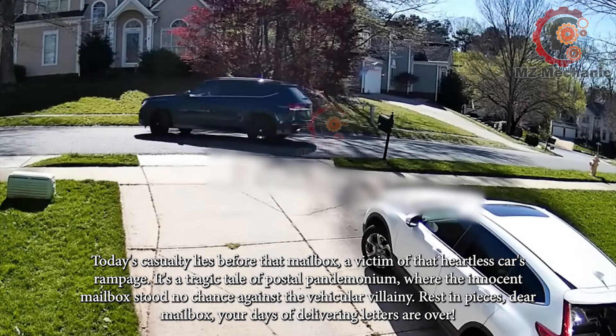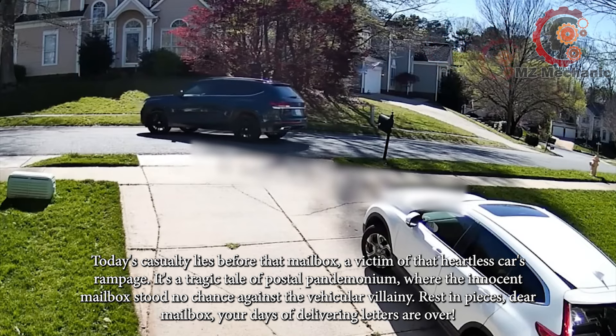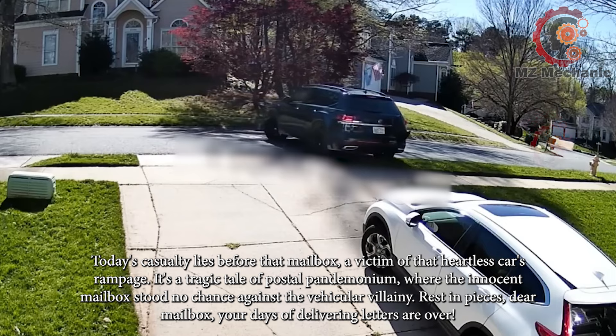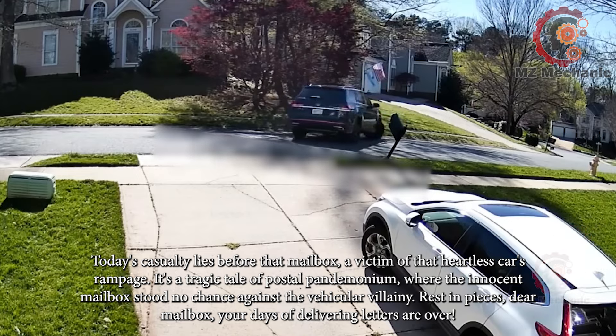Today's casualty lies before that mailbox — a victim of that heartless car's rampage. It's a tragic tale of postal pandemonium where the innocent mailbox stood no chance against the vehicular villainy. Rest in pieces, dear mailbox — your days of delivering letters are over.